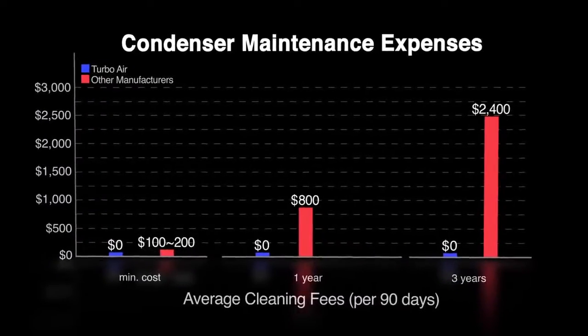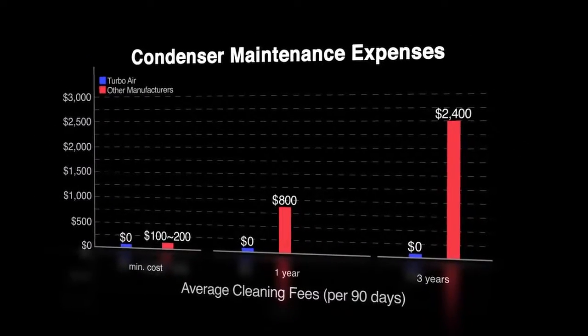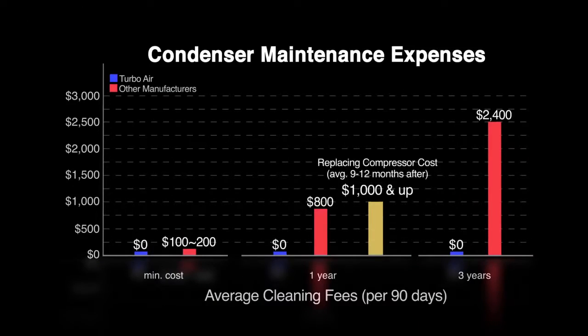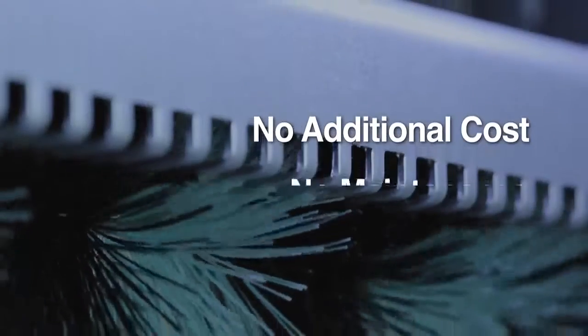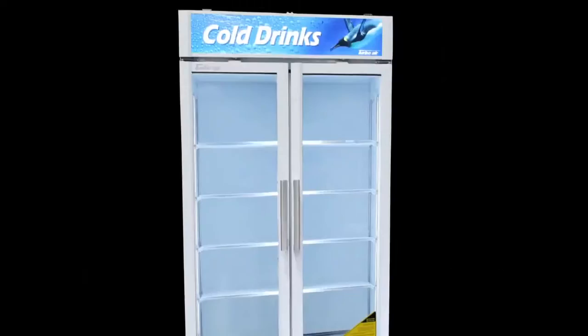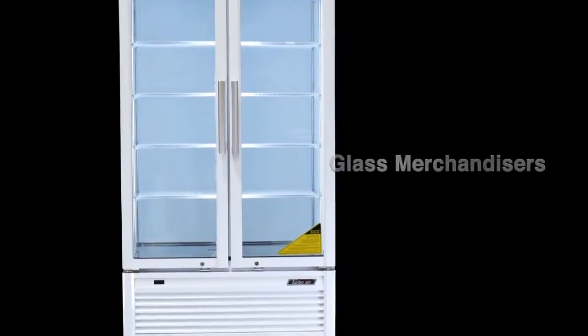With Turbo Air's self-cleaning condenser, end users can potentially save anywhere from $200 to $800 for professional cleaning services per call, and save on repair costs related to compressors and other associated parts. The most beneficial part is that Turbo Air's self-cleaning condenser is a standard feature — customers can benefit from this excellent option on most product lines without spending any extra money.